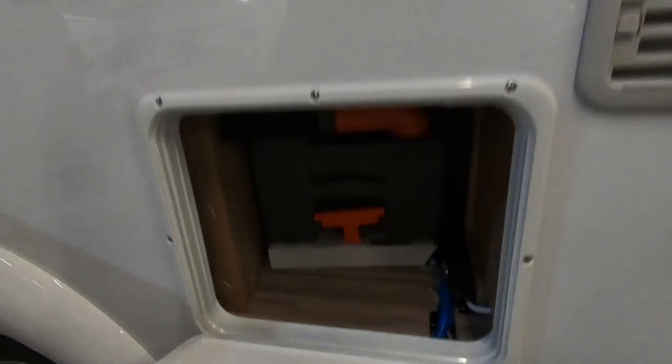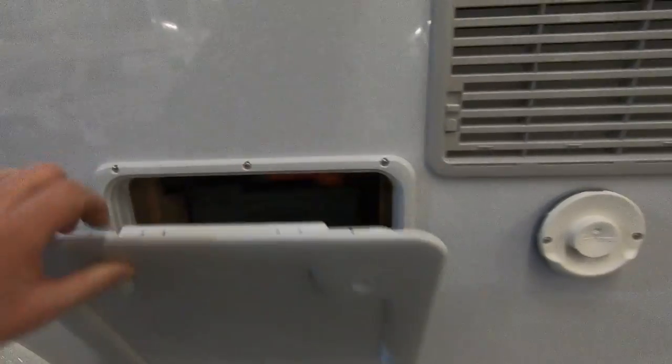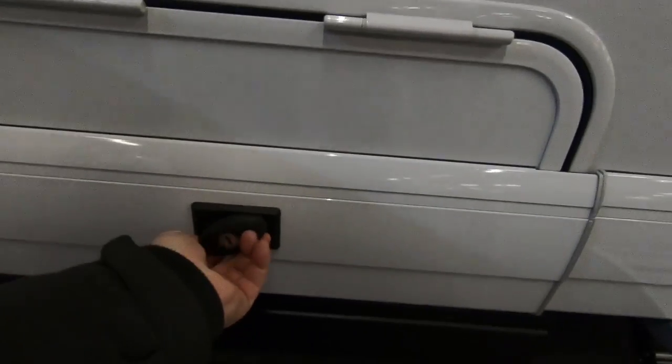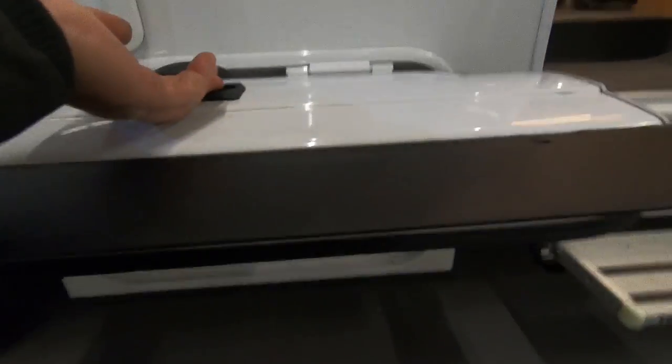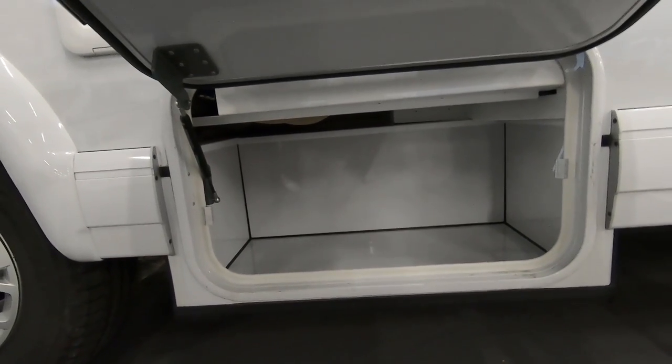Toilet locker here — standard sort of Thetford cassette toilet. And you've got a locker, a skirt locker here, so you can put all your aqua roll and hoses and stuff in there.